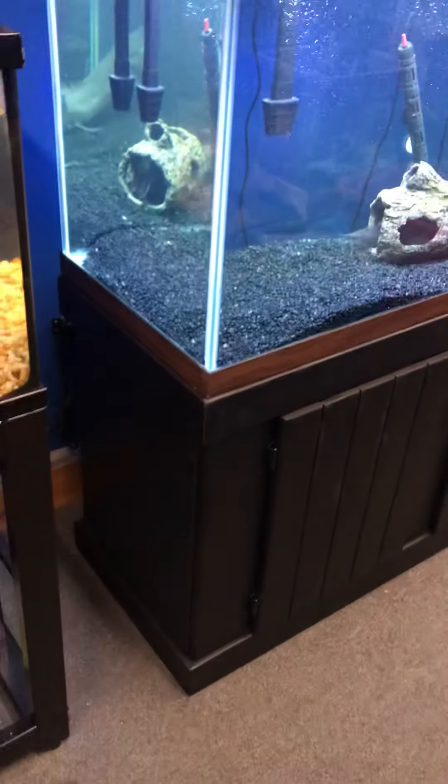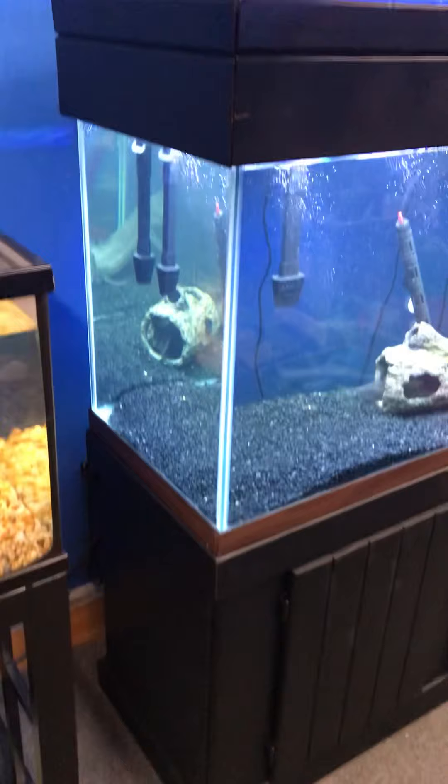You can see the full spectrum LED light and the two hang-on-the-back filters. Each filter is rated for up to a 75-gallon fish tank, giving you 150 gallons of filtration on a 90-gallon tank. It's always great to have way more filtration than what your tank calls for.